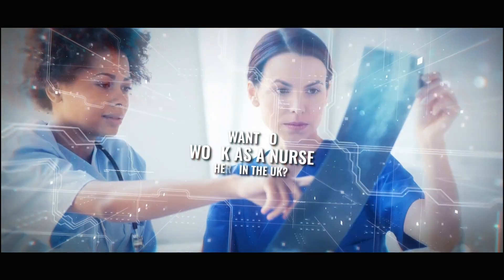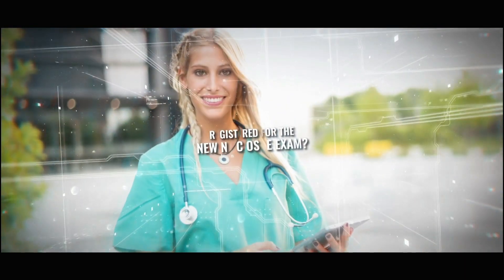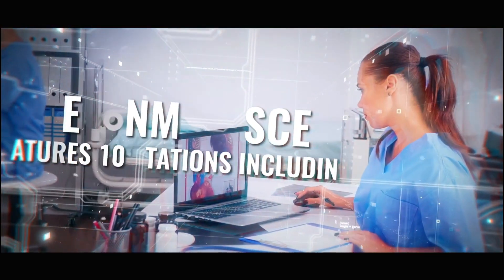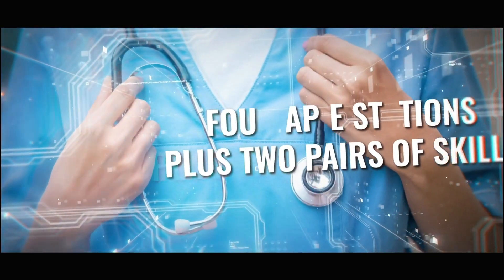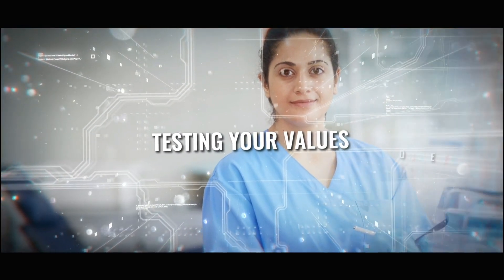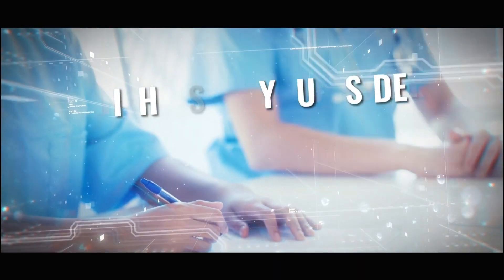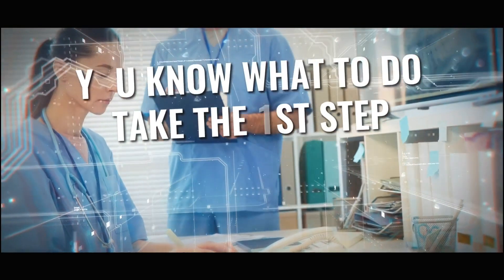Would you like to work as a nurse here in the UK? Are you registered for the new NMC AusQ exam but don't know where to start? The new NMC AusQ features 10 stations including the 4 APIE stations, plus 2 pairs of skills, plus 2 brand new stations testing your values, behaviours, and knowledge of evidence-based practice. We can't wait to be there by your side as you prepare for the brand new NMC AusQ.